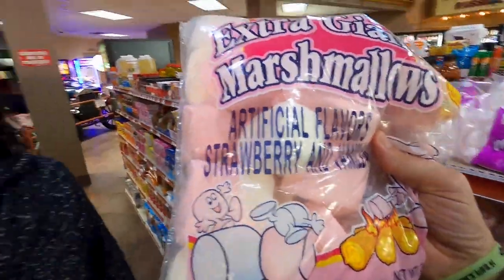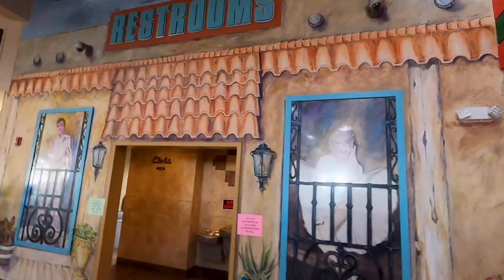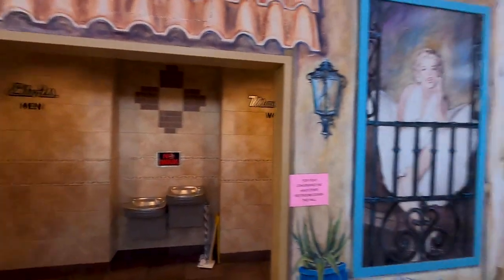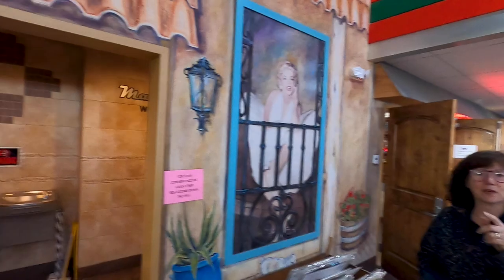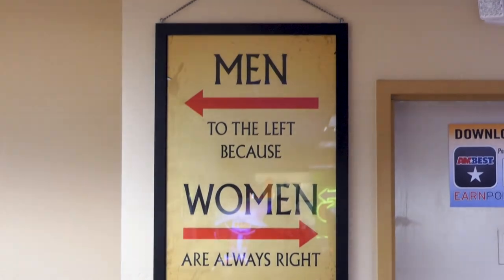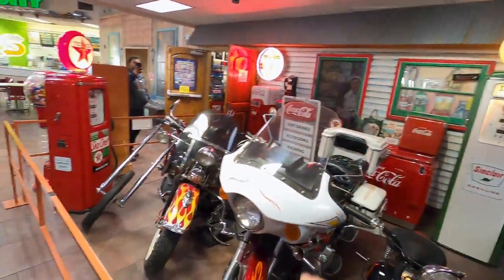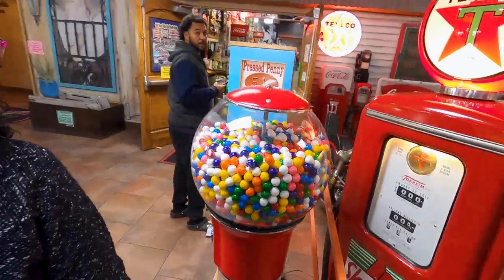Look at the size of that marshmallow, that is massive! I love the way the restrooms have men as Elvis and the women's side as Marilyn Monroe. Men to the left, because women are always right! Check out these motorbikes, the old petrol pumps — wow! And there's a bubblegum machine, obviously!